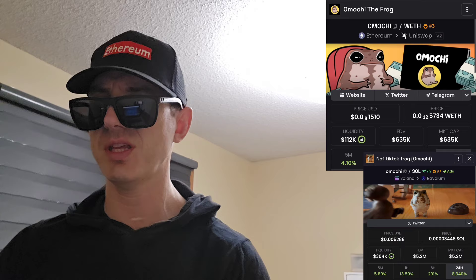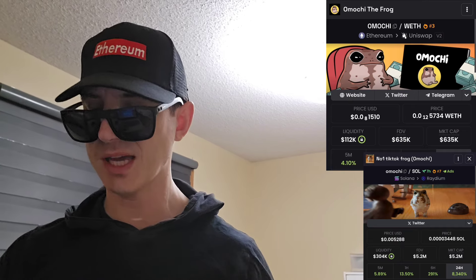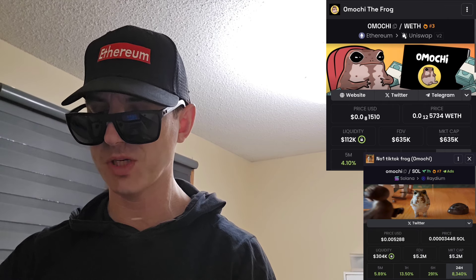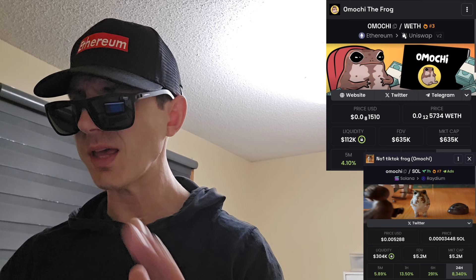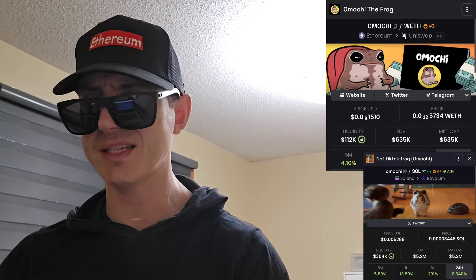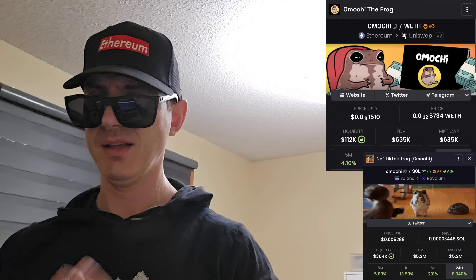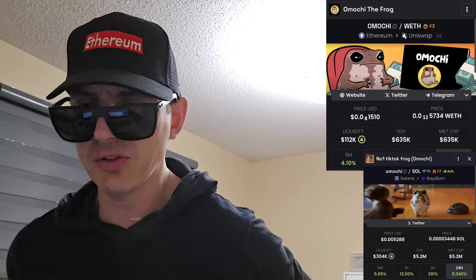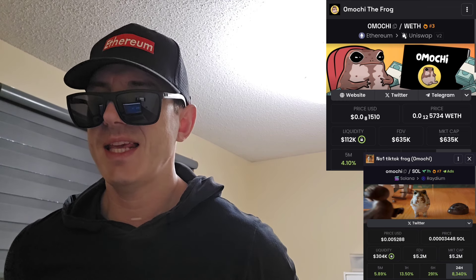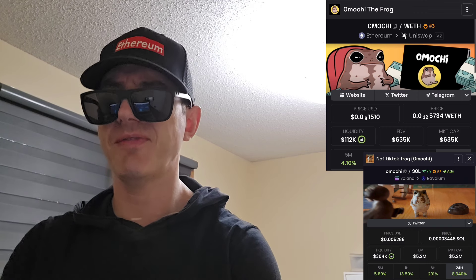We're going to talk about both of the tokens briefly and go over the info on them and how you can get them. But before we do that — I am not a financial advisor, this is not financial advice, I'm not telling you to buy this token or anything like that. This is strictly just information. Take it with a grain of salt. Always do your own research first before investing in anything, especially crypto, because crypto can be very volatile.